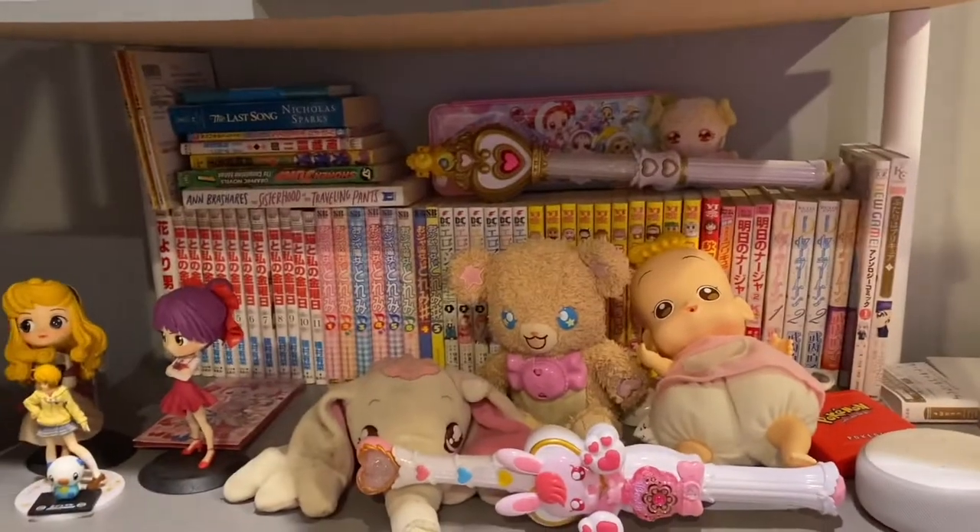Hey guys, so today I'm going to be doing a manga collection video. I actually didn't show you guys all the manga I own. Some of them are just scattered around the house, I didn't show that. Anything that was new in my manga haul, I didn't show that. And I also have some manga at my mom's house. So I'm going to show you guys my manga collection.